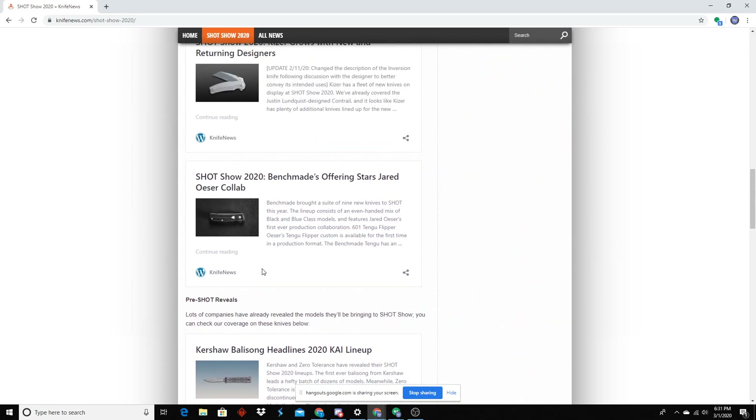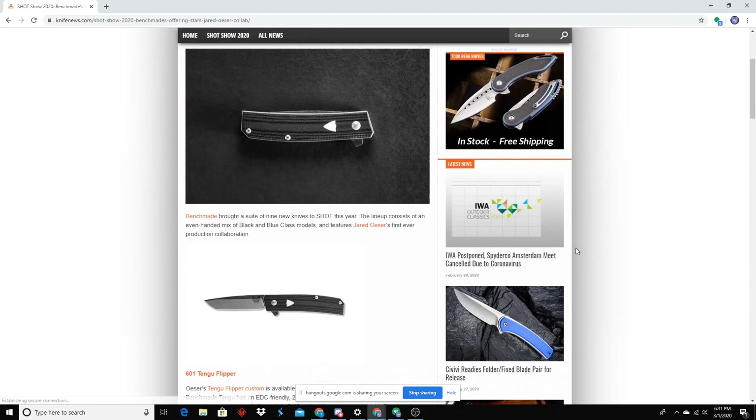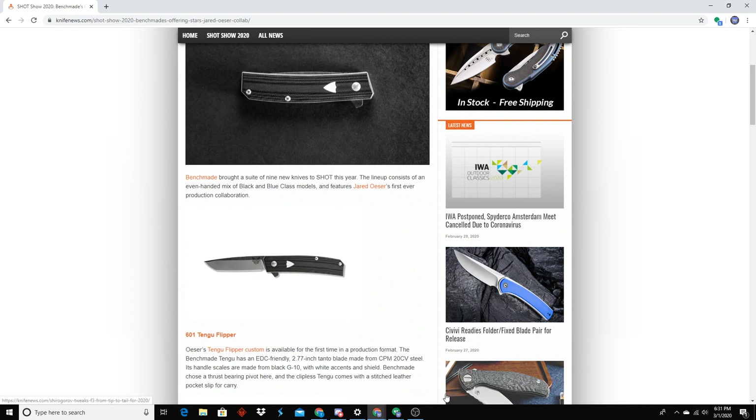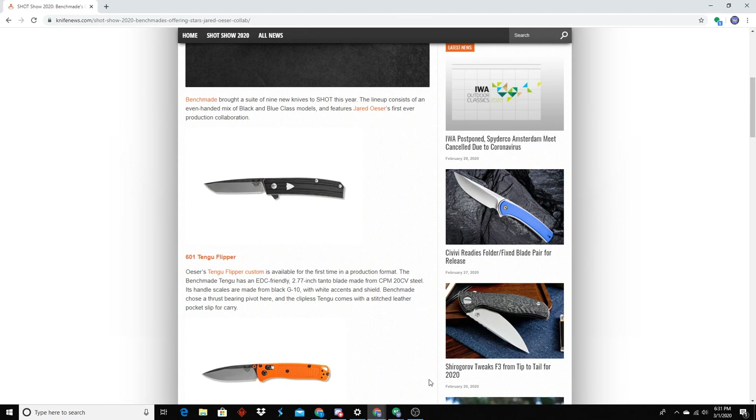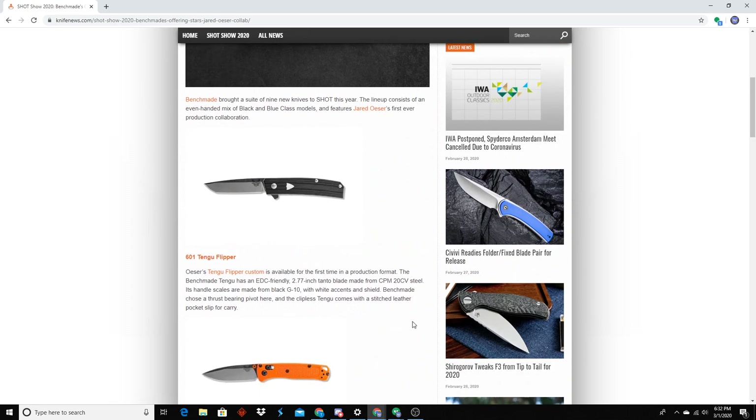We talked about all the pre-SHOT Show reveals pretty much — that was the last episode we did. We do have all the Benchmade release pictures now. That Jared Oster Tengu is really, really cool. I really like Jared's work — he makes some badass modern traditionals. I think it's really well executed for a production knife. The only difference from the custom to that is the fine hand-finishing that he does compared to a production knife. He did a good job, same profile and everything.